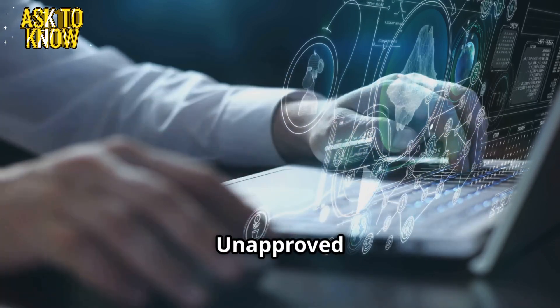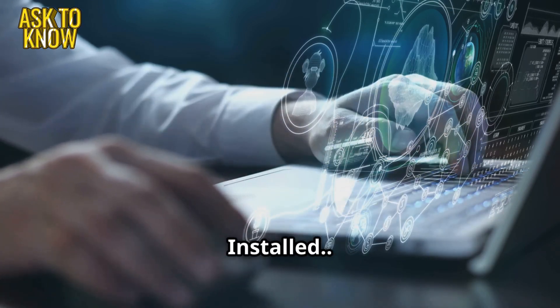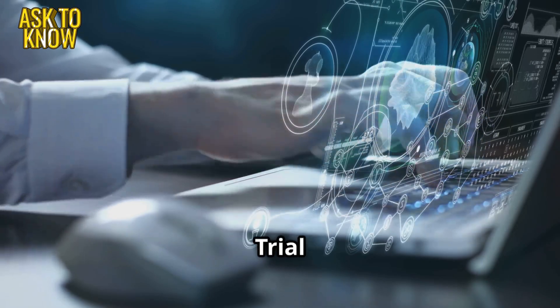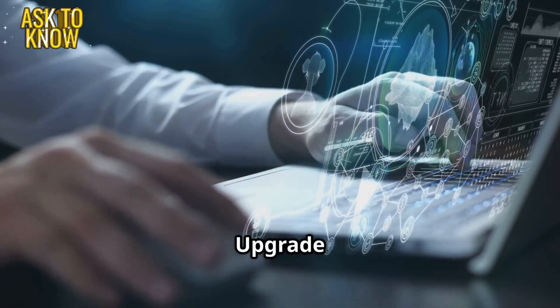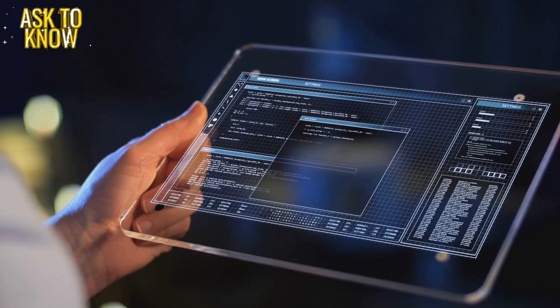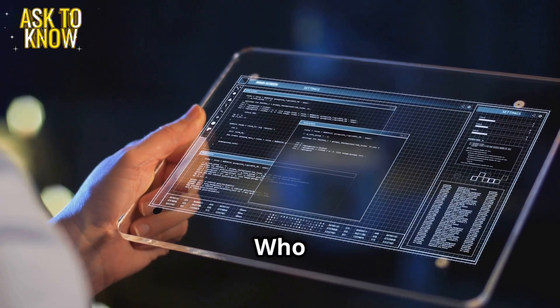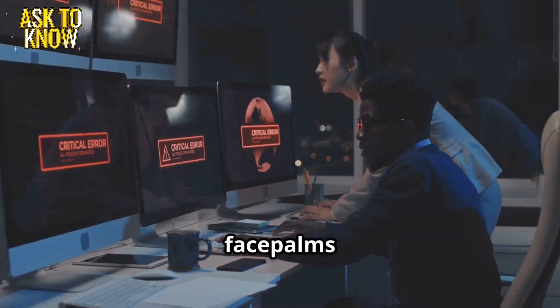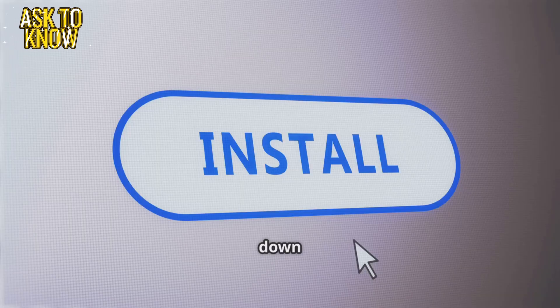Ticket 3: Unapproved software installed. A pop-up message appears on the CEO's laptop: Trial version expired. Upgrade now. What is this? Who installed unauthorized software on my machine? Alex facepalms. We need to lock down software installations.